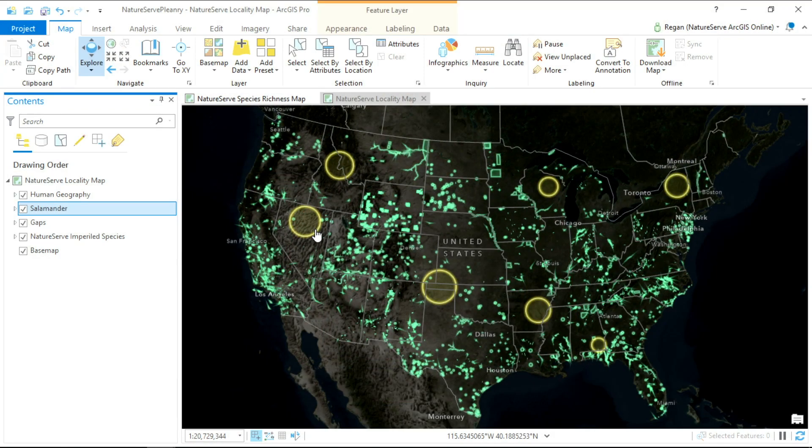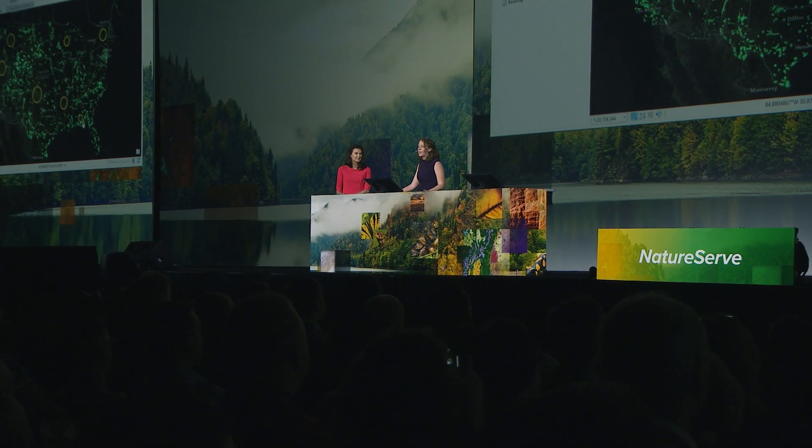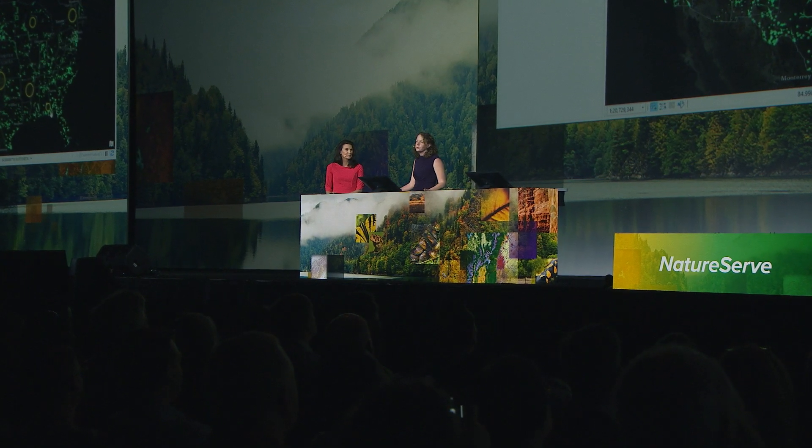We know these data aren't perfect — they represent only where we've had opportunities to survey. You can see on this map there are gaps in parts of Nevada or down here in Alabama. Are there no records there because there's no imperiled species, or is it just because we haven't looked? That's where data science comes in. With Esri technology and support from Microsoft's AI for Earth program, we've built a spatial modeling infrastructure in the cloud that allows our scientists from New York to Arizona to work together, filling in these blank places on the map by building predictive distribution models for thousands of species.